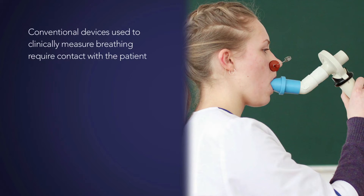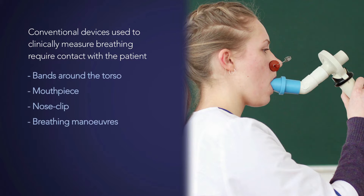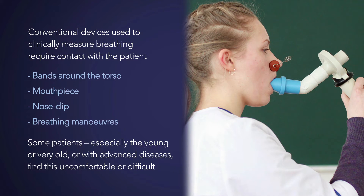Conventional devices used to clinically measure breathing require contact with the patient, such as placement of bands around the torso or use of a mouthpiece and nose clip, and often require the patient to perform a breathing manoeuvre. Some patients, especially the young, the very old, or those in advanced disease, find this uncomfortable or difficult.